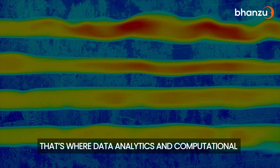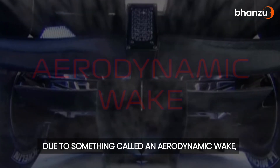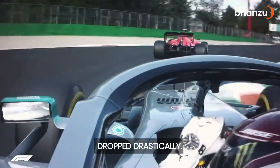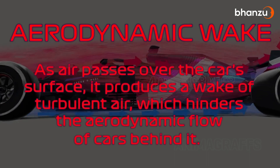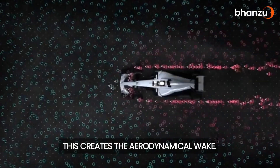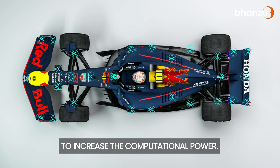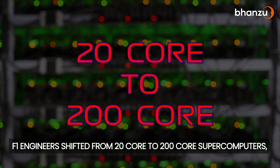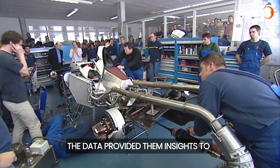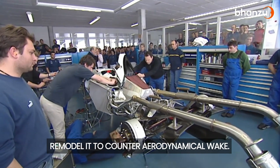That's where Data Analytics and Computational Fluid Dynamics, or CFD, came to the rescue. Through CFD, engineers were able to identify that due to something called an aerodynamic wake, the downforce of a car in the rear position dropped drastically. As air passes over the car's surface, it produces a wake of turbulent air which hinders the aerodynamic flow of cars behind it. The first step towards countering the problem was to increase computational power — F1 engineers shifted from 20-core to 200-core supercomputers, skyrocketing their ability to analyze millions of data points. The data provided insights to change the aerodynamics of the car and remodel it to counter aerodynamic wake.